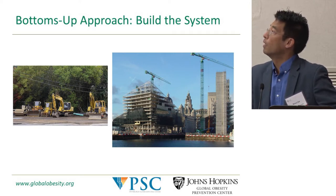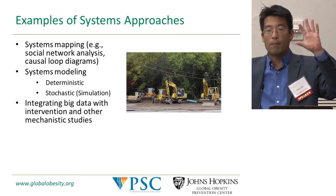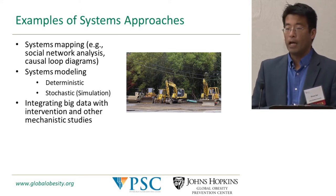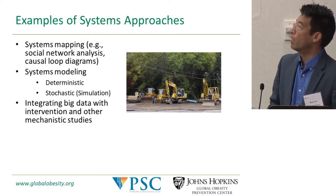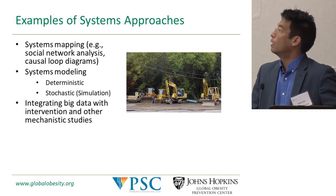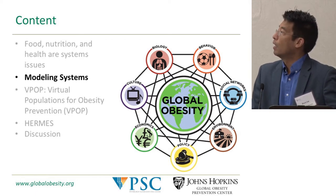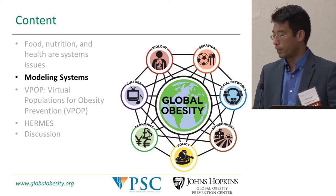There are different examples of systems approaches. One is systems mapping — drawing out or mapping visually the different components of a system and how they affect each other. Examples include social network analyses and causal loop diagrams. Once you've mapped out the system, you can create a representation — for instance, a computational model that represents the system and can serve as a virtual laboratory to test different possibilities. With the advent of big data, you have a lot more information to populate and calibrate these models.